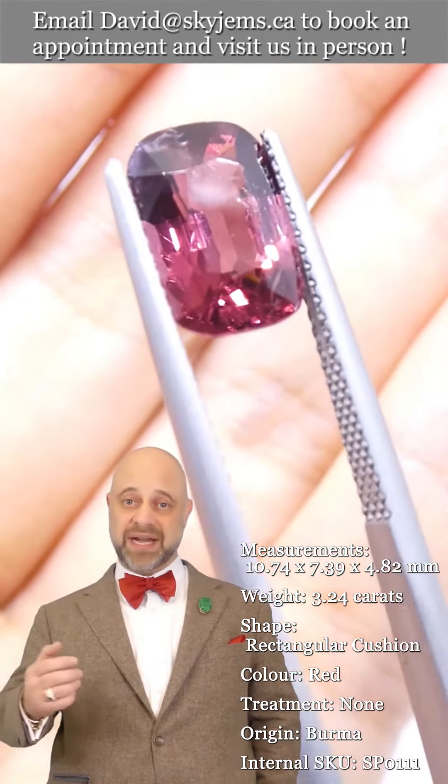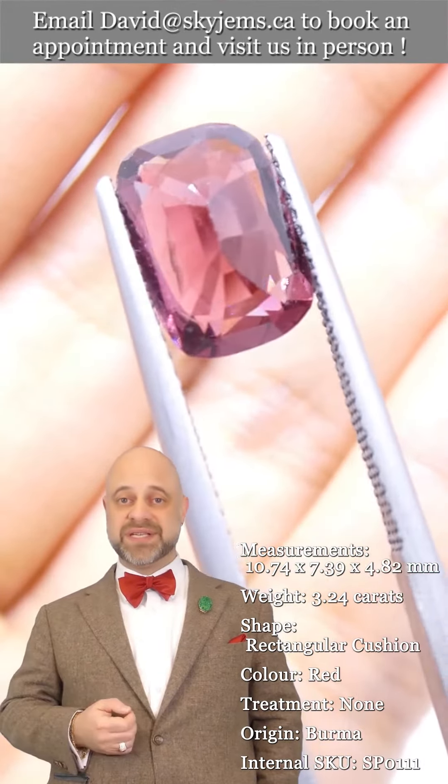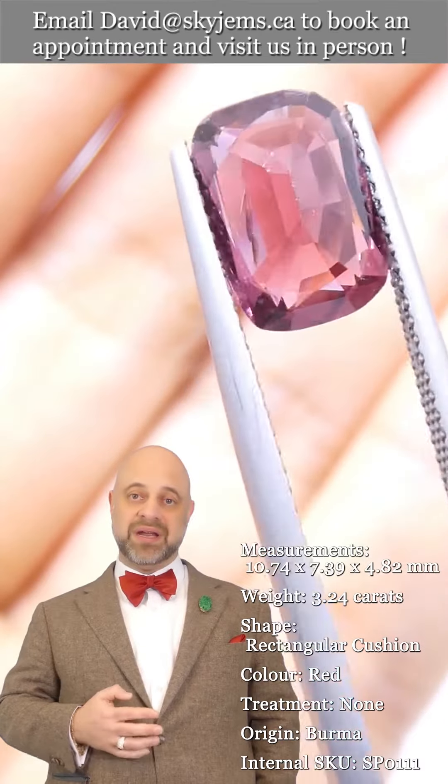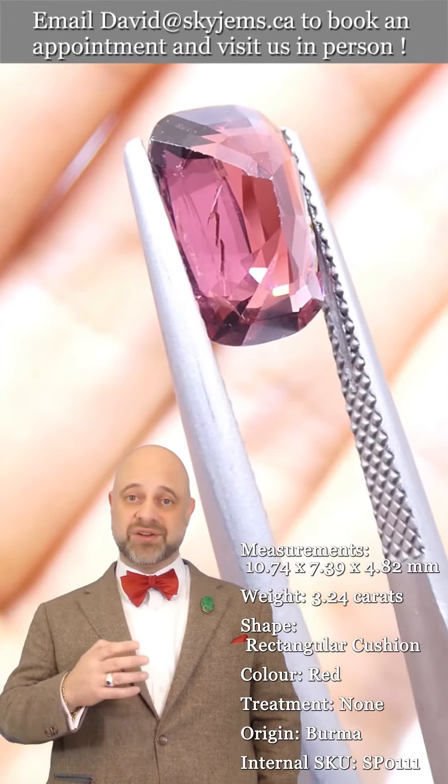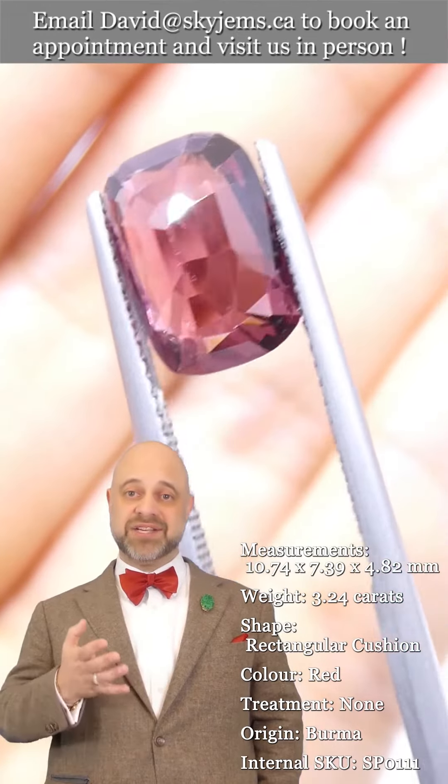We've been selling gems and jewelry in Canada since 1967, and my grandfather was doing the jewelry business long before that in Lebanon. Three generations, almost 100 years, and 25 years online has taught us that gems and jewelry truly must be seen in person and held in your hand to be understood.